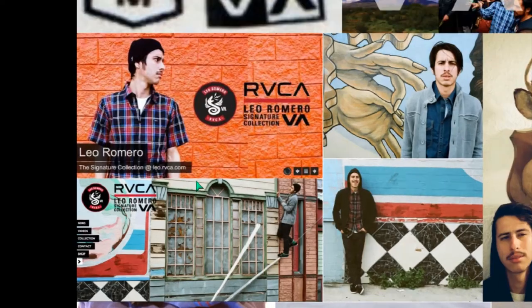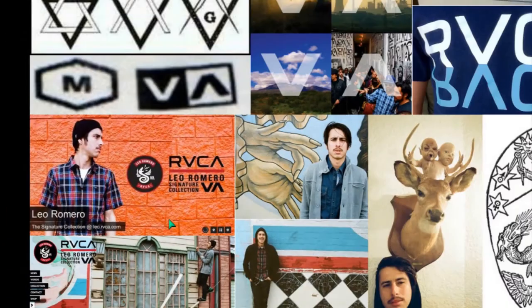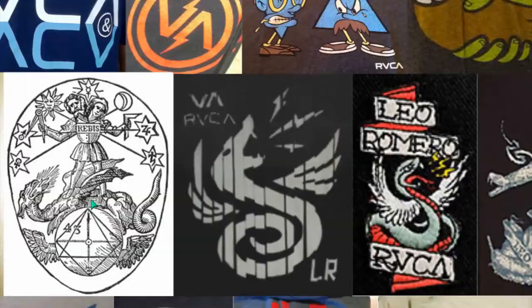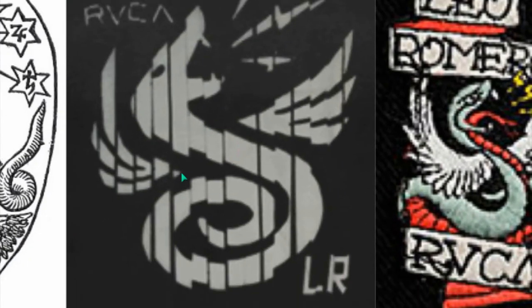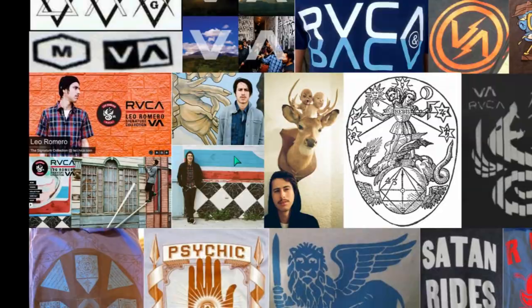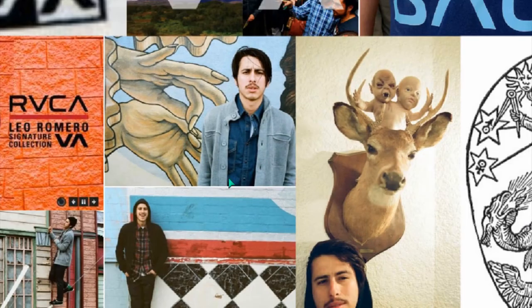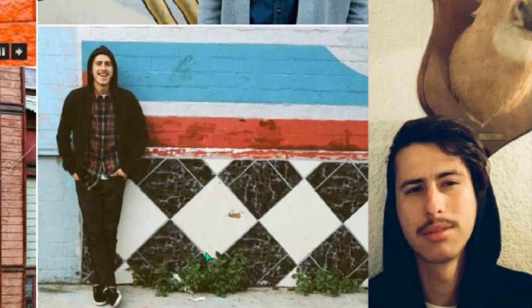Now here's Leo Romero — they promote him. This guy's supposed to be an artist, but look what he paints. He uses this design — a feathered serpent spitting lightning bolts. Are you an artist? Here he is with the triple-six signs.